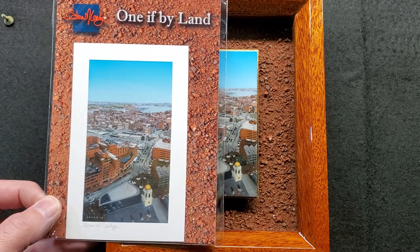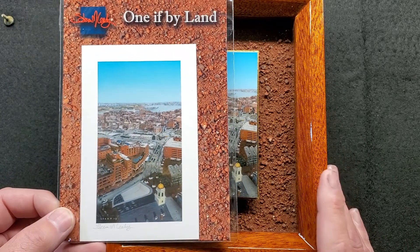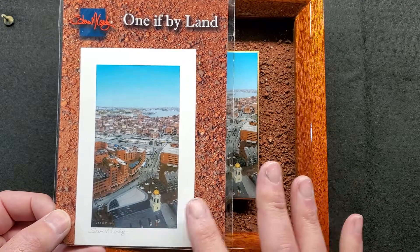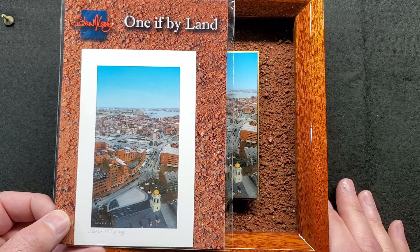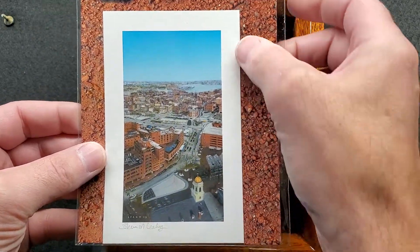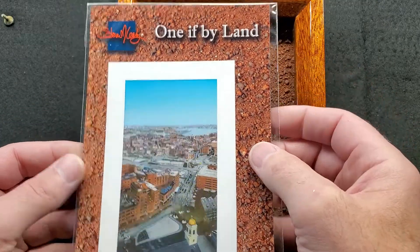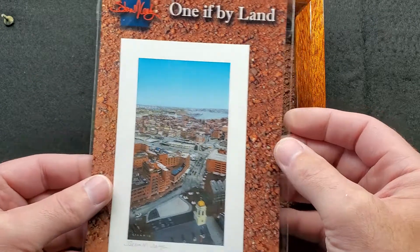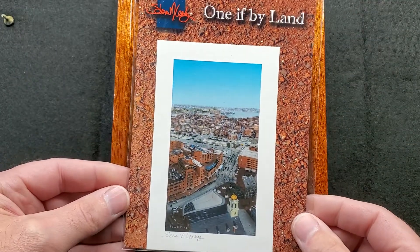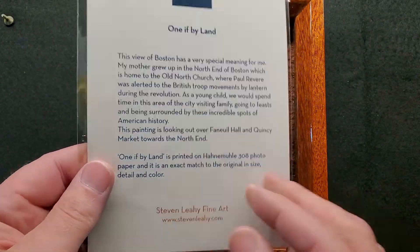I'm very proud to have 'One If By Land' as a giclee print as well. This painting is available, so you can contact me directly — it's not on the website yet, but it will be. You can definitely check out the prints, those are there now. The print is actual size — 2½ by 4½ — and there's a half-inch border around it. The background is a header card where I take a photograph of the actual background of the painting, so you get a feel for how I put it together. There's also a short story on the back about it.